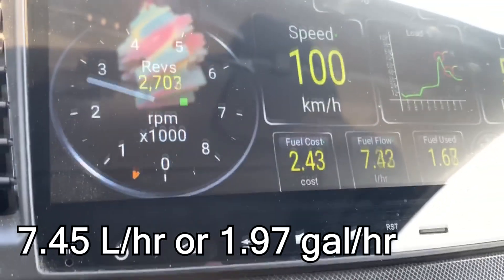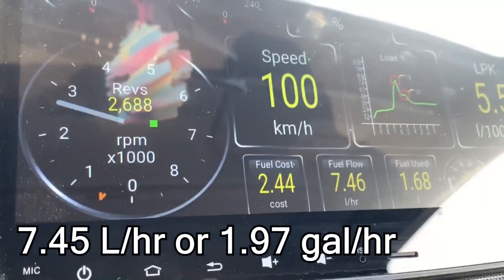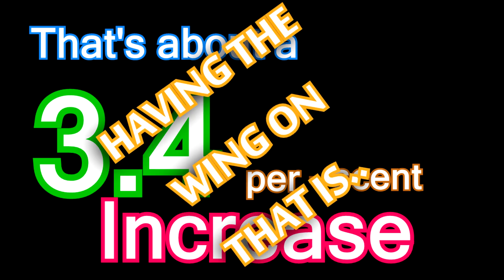In the test with the wing off, the average was about 7.45 liters per hour, or 1.97 gallons per hour. That's about a 3.4% increase in fuel consumption with the wing on. Not bad — I mean, not good, but it's not that bad.